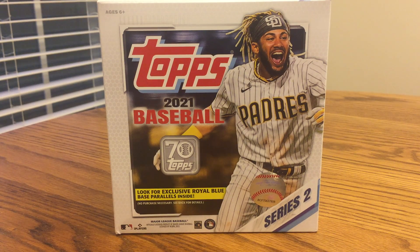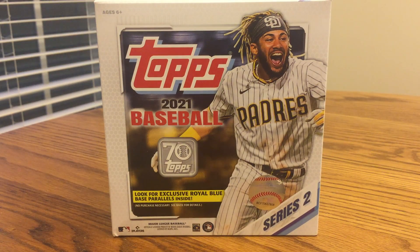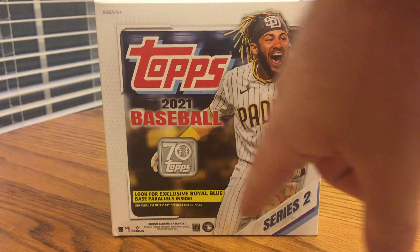This is JB's Baseball Cards. Today I'm going to recap what I got out of a mega box of the 2021 Topps Series 2 baseball. This came out two or three months ago, but I saw some on Walmart.com for only $45, which is a really good deal because you get 256 total cards — almost as much as a hobby box and probably half the price. You also get some exclusive royal blue base parallels.